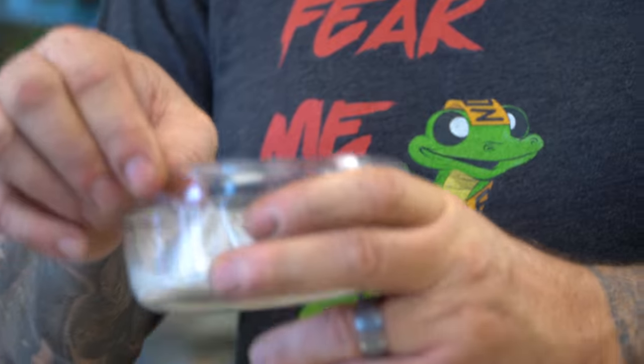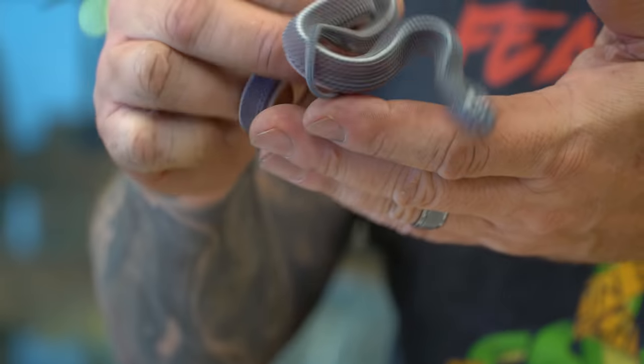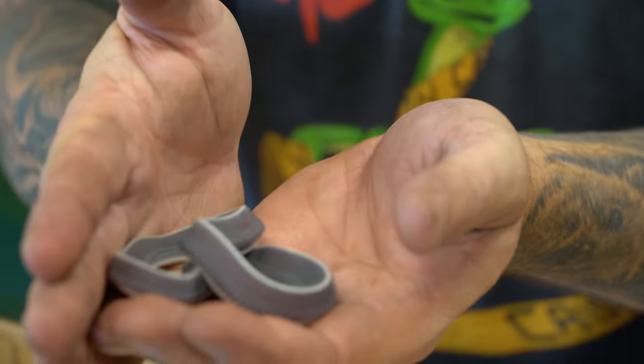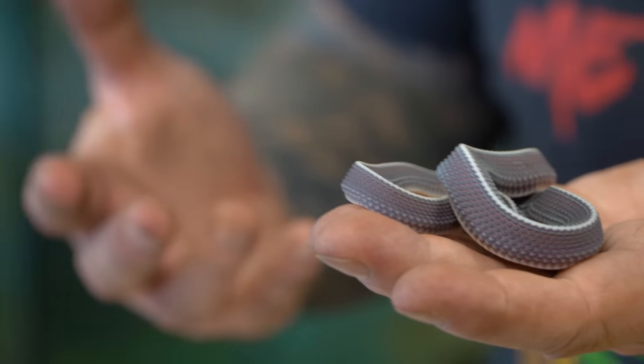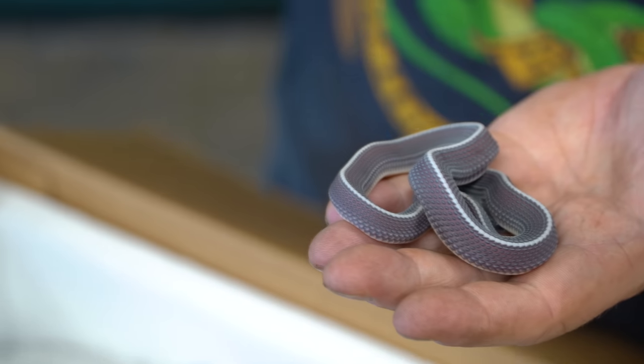We ended up getting three males and two females. They almost look like they're always in shed because they're a little bit cloudy-looking. They're native to South Africa but also range into Namibia, Mozambique, and those areas — basically all of that southeastern part of the continent of Africa. I am over the moon. Years ago when I first saw them I never thought I would end up working with them. I was always begging friends to send me some, but they were never available. The fact that we were able to get these file snakes is absolutely incredible.